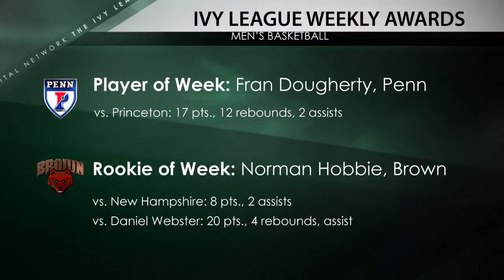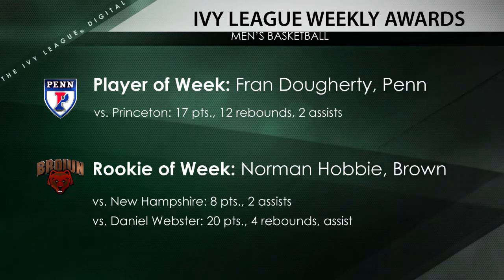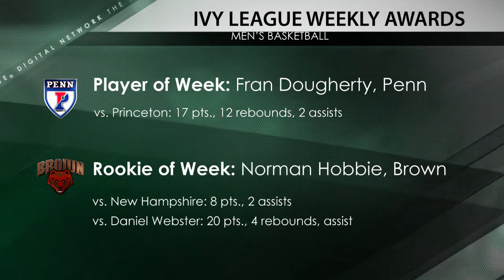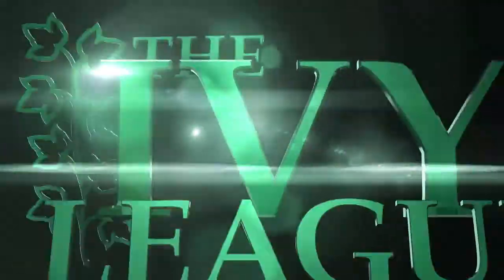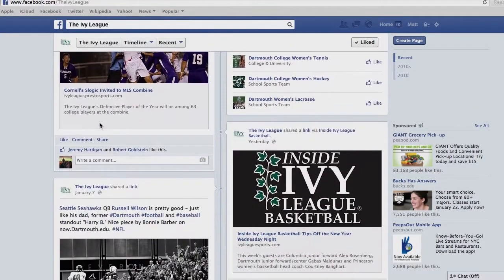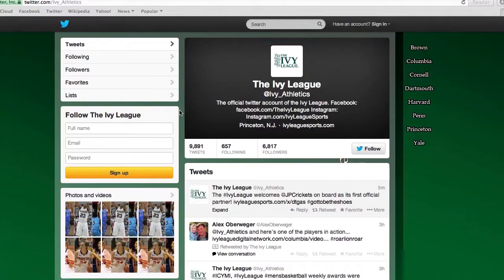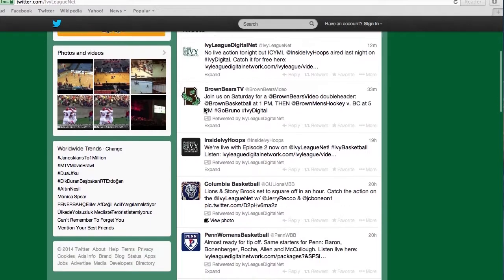Your Ivy League Player of the Week is Fran Dockery from Penn. Dockery had a double-double: 17 points, 12 rebounds in the win over Princeton. And Norman Hobby is the Rookie of the Week — the freshman averaged 14 points in two games for the Bears. You can follow the Ivy League on Facebook by searching 'the Ivy League,' and also on Instagram at IvyLeagueSports, Twitter at Ivy underscore athletics and at IvyLeagueNet. We'll see you Tuesday for women's basketball highlights on the Ivy League Digital Network.